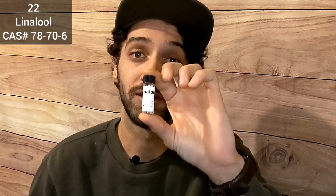Number 22: Linalool. Linalool, also known as coriandrol, has a fresh, floral aroma with light citrus undertones, similar to lavender and citrus. Over 200 different species of plants produce linalool, including coriander, sweet orange, and lime. It may cause skin sensitization and may cause an allergic skin reaction in many people.